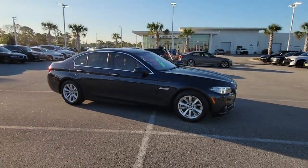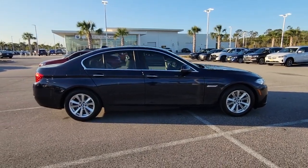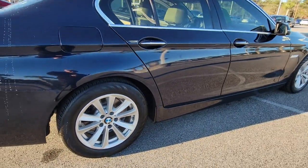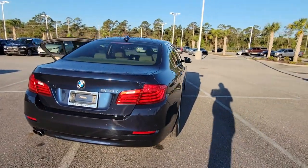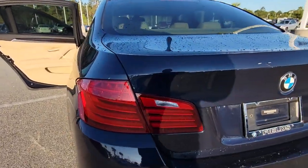Can you see yourself in the 2015 BMW 528i? This vehicle is an outstanding buy with fewer than 80,000 miles on the odometer. Get the features you need and the comfort and style you've been hoping for. This well-equipped vehicle is an excellent value and will help you make the most of every drive. All you need to do is relax and enjoy the ride.